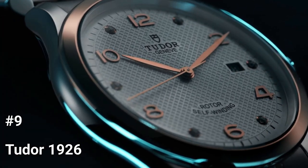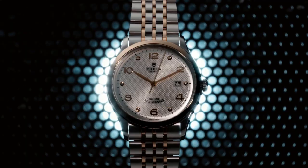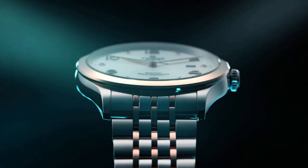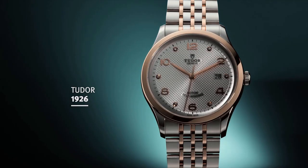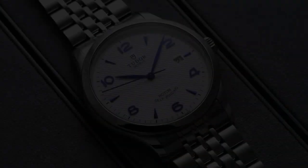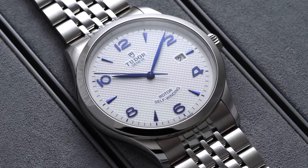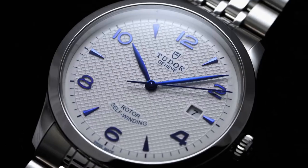Number 9: Tudor 1926. Tudor honors its early heritage with the 1926 line, a collection of classic and stylish mechanical timepieces. The Tudor 1926 is a timeless timepiece available in four sizes and a variety of dial options for both men and women. The timeless and elegant Tudor 1926 series preserves the essence of the brand and reflects the world of great Swiss watchmaking, where mechanical brilliance goes hand-in-hand with eternal sophistication.